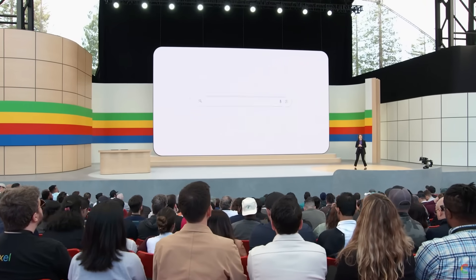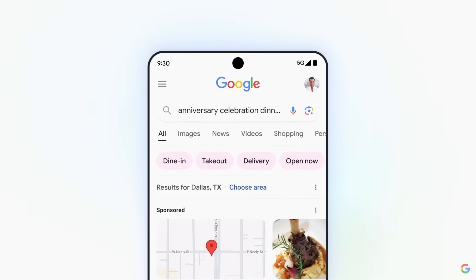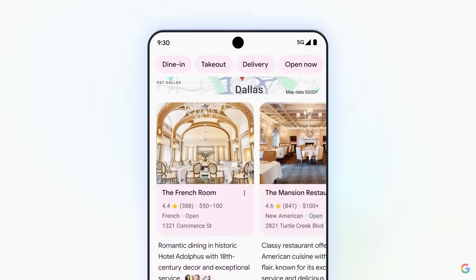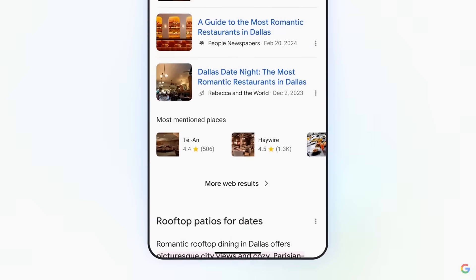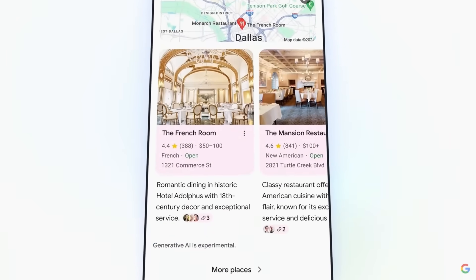Say you're heading to Dallas to celebrate your anniversary and you're looking for the perfect restaurant. What you get here breaks AI out of the box and brings it to the whole page. Our Gemini model uncovers the most interesting angles for you to explore and organizes these results into helpful clusters. Like restaurants with live music or ones with historic charm. Our model even uses contextual factors like the time of year — so since it's warm in Dallas, you can get rooftop patios as an idea. It pulls everything together into a dynamic whole-page experience.